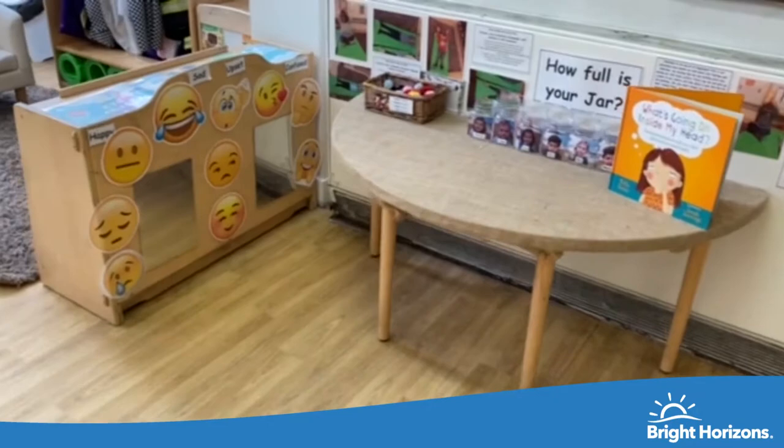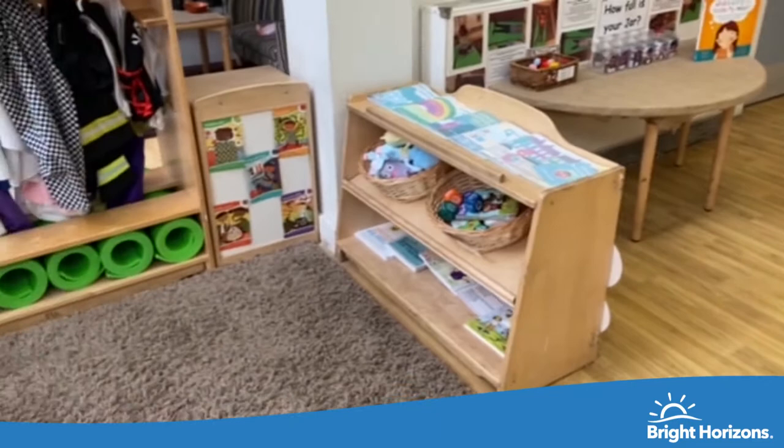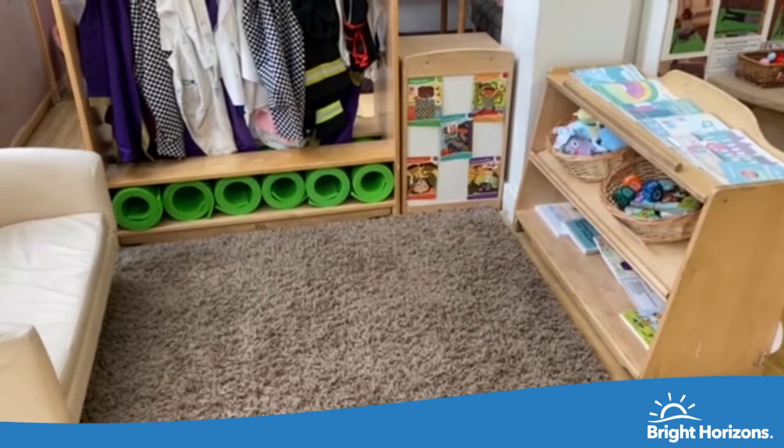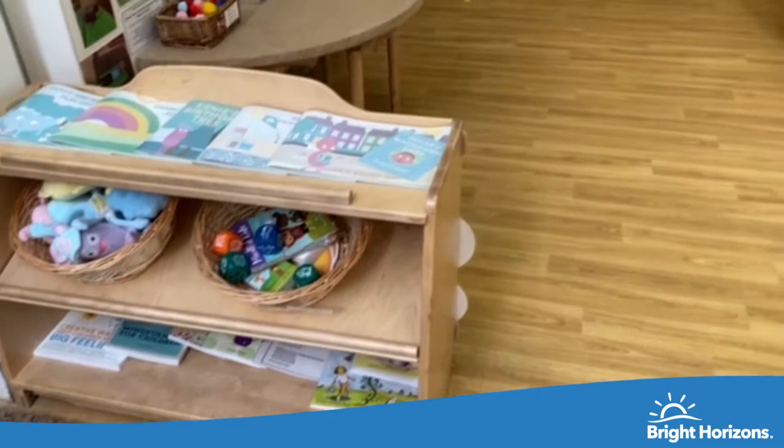Over here is the mindful area where children get to put pom-poms in their jars when they do something amazing and wonderful throughout the day, such as caring for their friends. This area is extended with yoga mats where we do some exercise, yoga, and stretches. We also have mindful books, puppets, and cards for the children to explore and read.